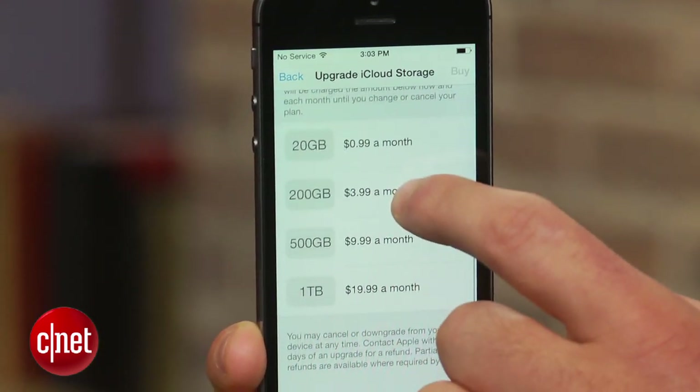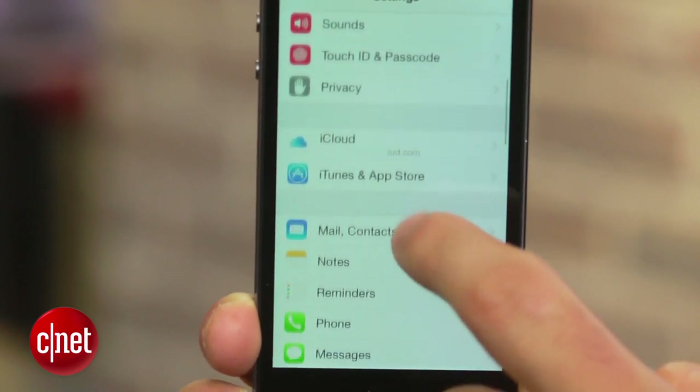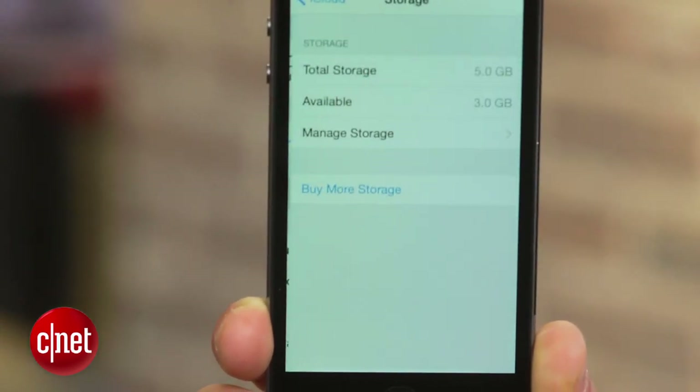Additional storage can be purchased from Apple, but if you want to save some of that hard-earned money, there are ways to free up space. To see how much space you are using, enter Settings on your iPhone or iPad, select iCloud, click on Storage, followed by Manage Storage.